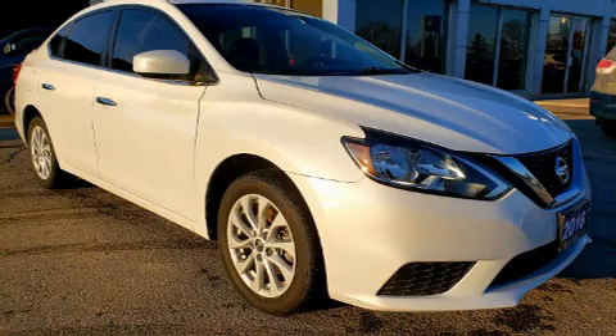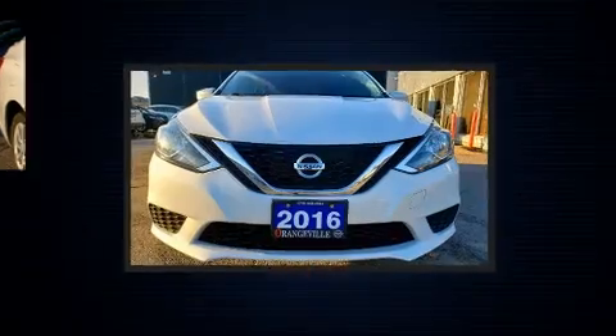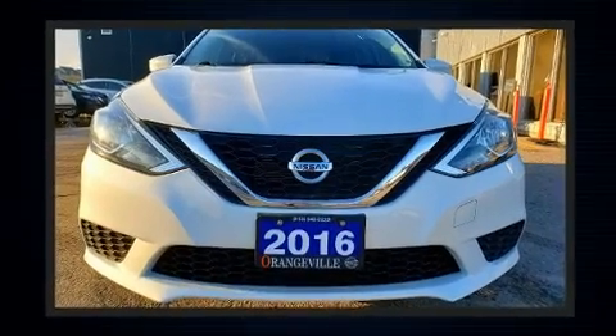Top features include remote keyless entry, a tachometer, a trip computer, and one-touch window functionality.